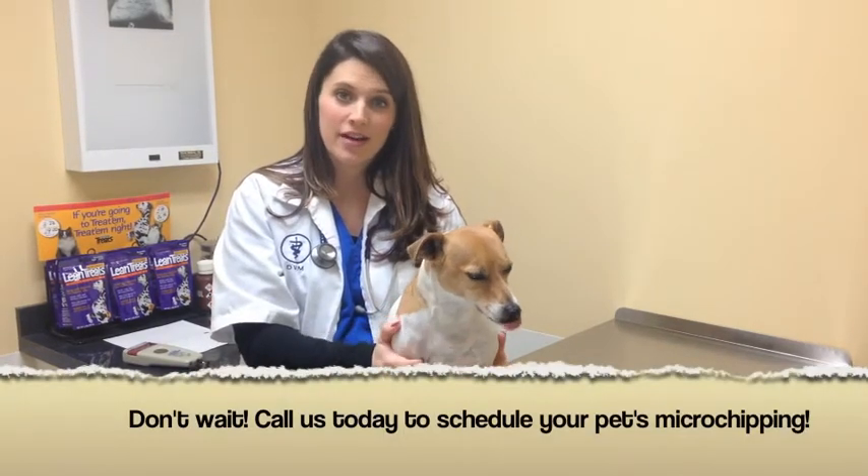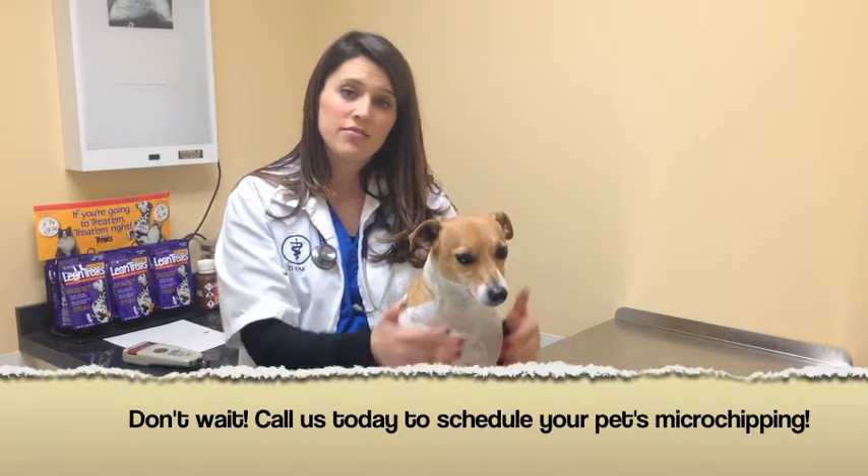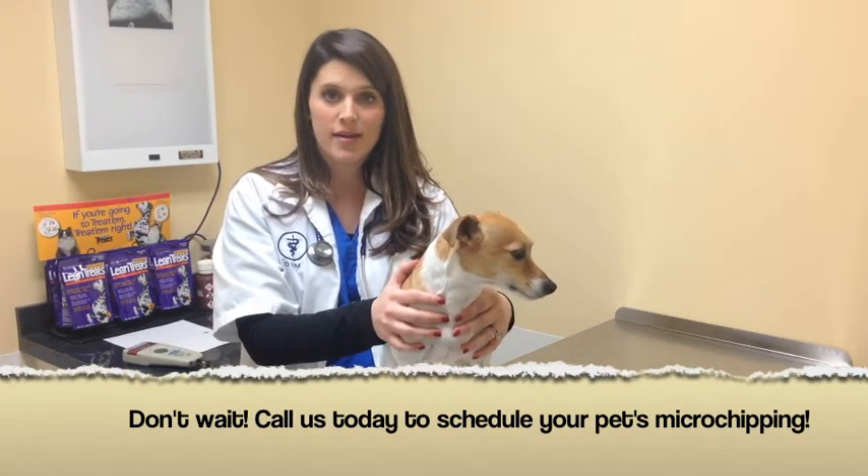If you want more information on microchipping, please call us — we're happy to talk to you about it anytime. You can also visit the American Veterinary Medical Association at www.avma.org.